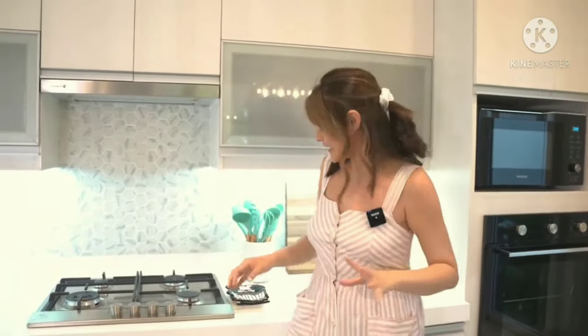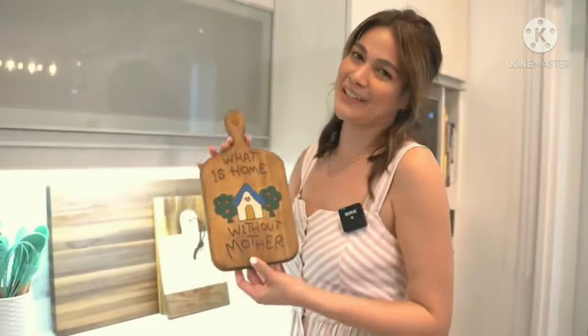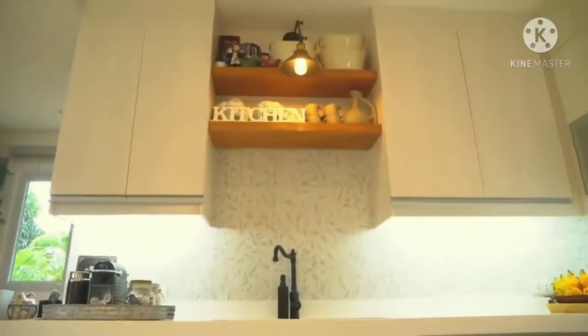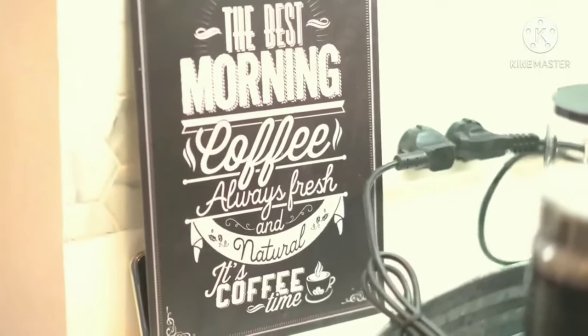She's so cute — she loves little things. Like this holder for wooden spoons. And this chopping board that says 'What is home without mother?' — we got it, it's so cute. My mom also keeps a lot of ceramics. I have a small coffee station here. We have a lot of sayings around the house because I want it to look humble and really warm — lots of old signages.